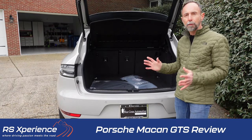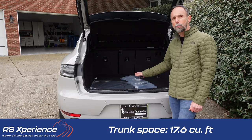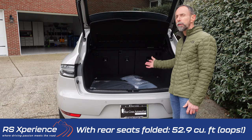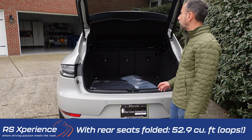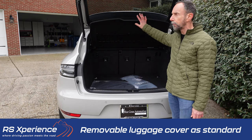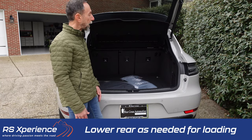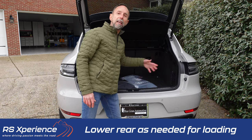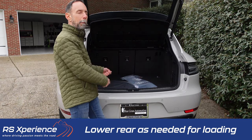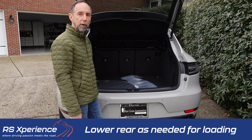The back of the Macan — remember, this is a compact SUV — offers 17.6 cubic feet of storage, and up to 59.2 cubic feet with the seats folded down. It also comes standard with a removable luggage cover. This vehicle is equipped with air suspension and there are buttons back here that let you lower the rear end of the car when loading, then raise it again when you're done.